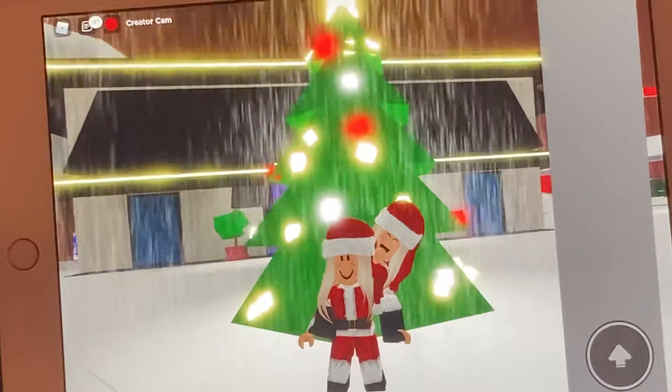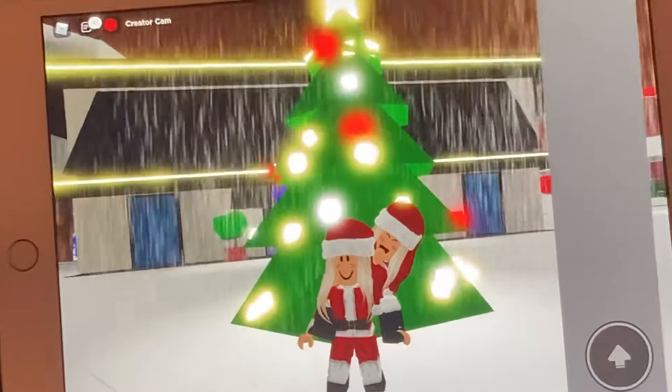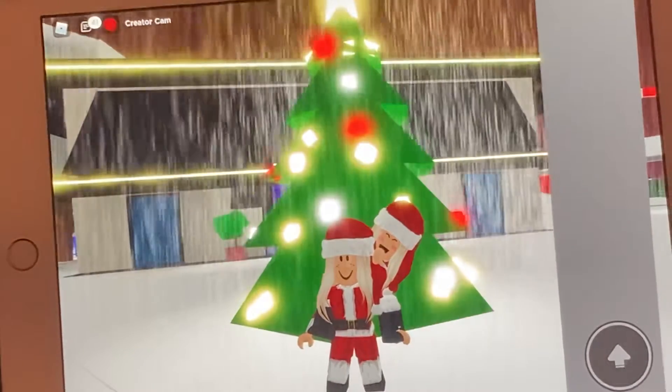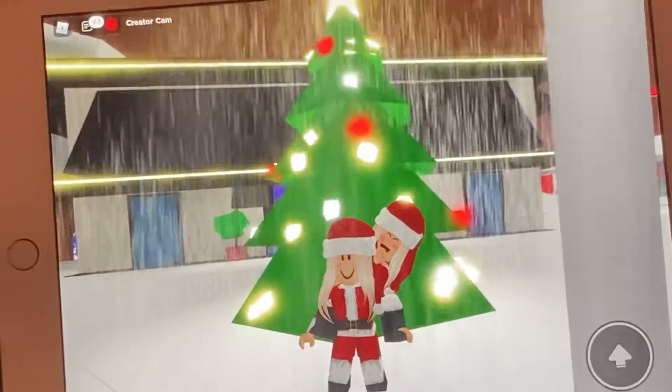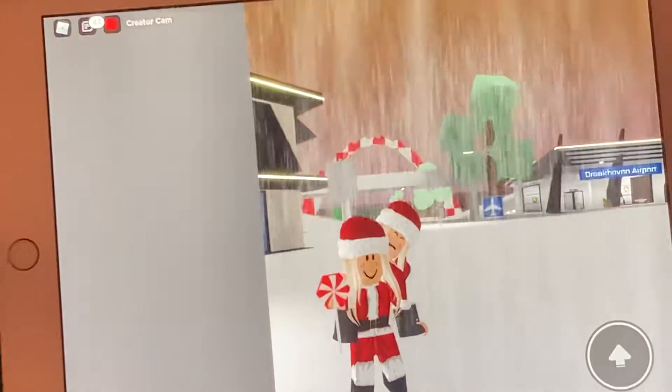Hi Kylie. Hi everybody! Today we're going to be checking out the new Brookhaven update. I'm so excited. It comes with some new vehicles, a new house, and a new lollipop. Yes, we're so excited to explore. So let's get to it.